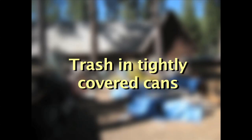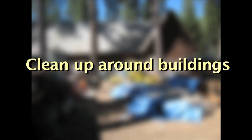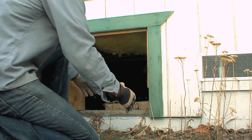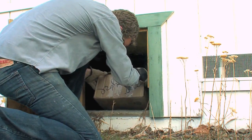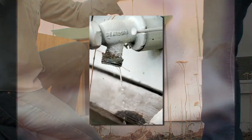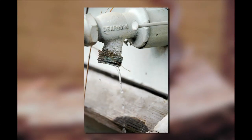Keep trash and recycling in tightly covered cans. Raise wood piles at least one foot off the ground. Clean up trash, brush, and weeds around buildings. Avoid storing any materials under building foundations that could provide nesting or hiding locations — for example, insulation or cardboard boxes. Repair leaks in sprinklers or pipes that might provide a water source for mice.